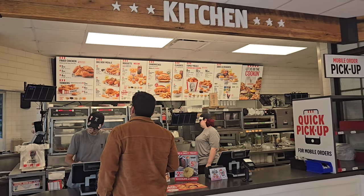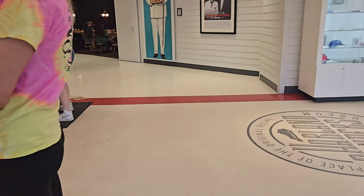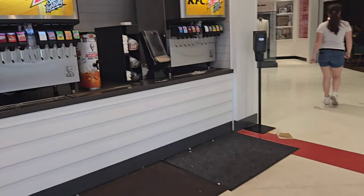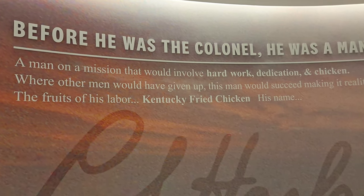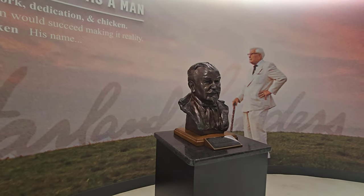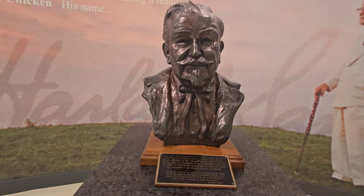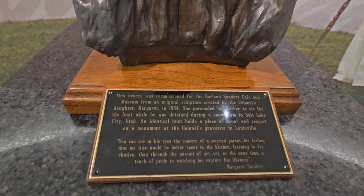So we started here by placing the order first. This place is a cafe as well as a museum. While we were waiting on our order, we decided to explore the museum aspect of this place — and this is the man himself, Harlan Sanders, the man behind the Kentucky Fried Chicken.